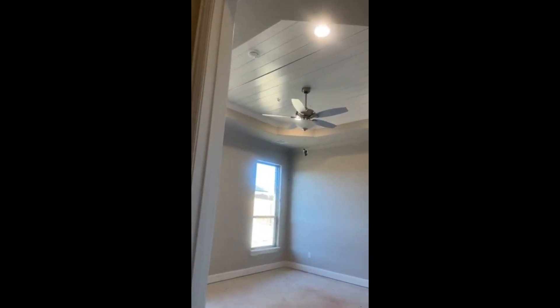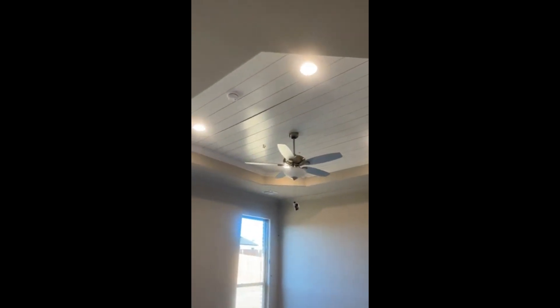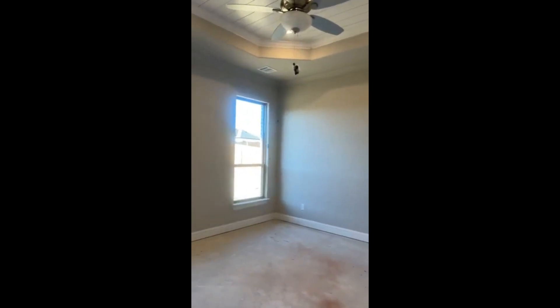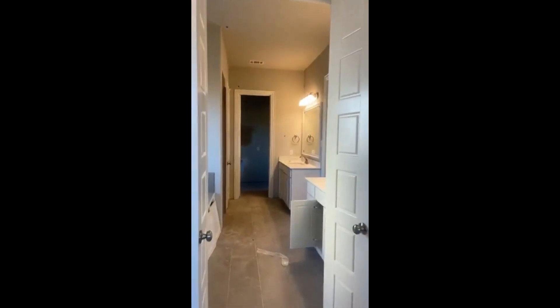Look at this master suite — I love it! They put the shiplap on the ceiling. Isn't that gorgeous? Just a little extra touch. A wonderful owner's retreat, tucked away at the rear of the home, away from the others. You've got a double door leading into your bathroom.